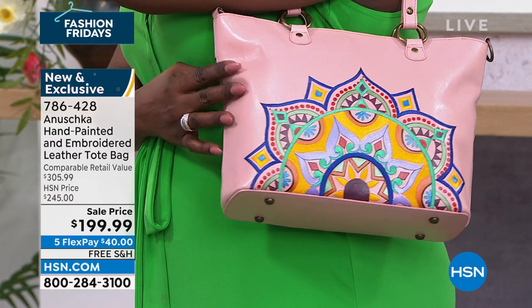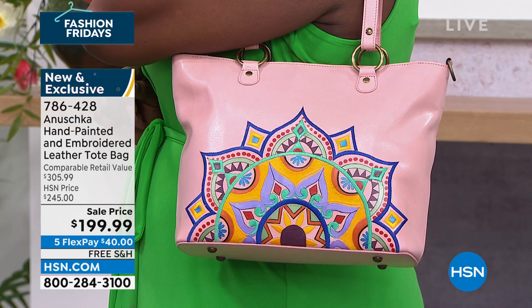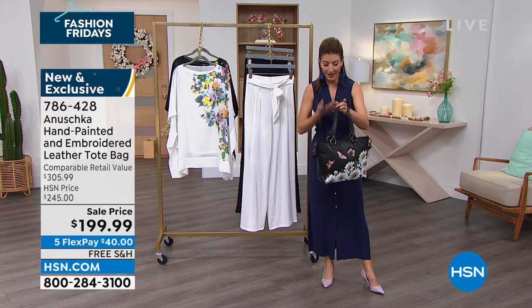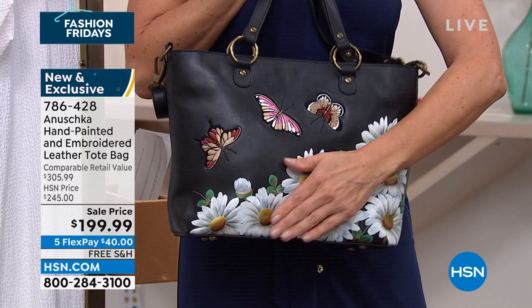$45 off our regular price. It's a nice big tote bag in genuine leather — eleven and a half by ten by four and a half. You've got two straps: the shoulder strap and also a beautiful long crossbody strap. Hundreds of you have already placed your order. Item number 786-428. Every bag tells a story. Every bag is full of personality. You'll find the one that works for you.